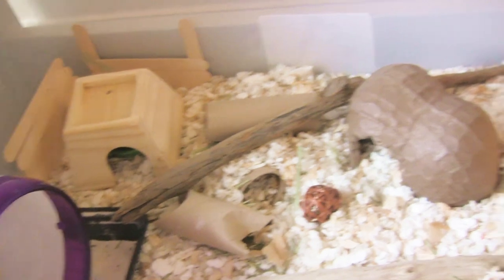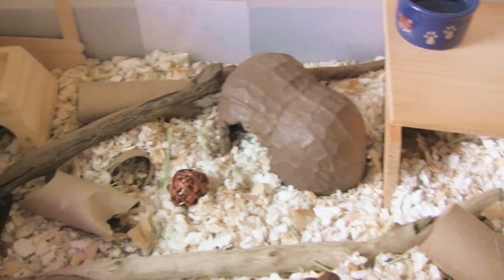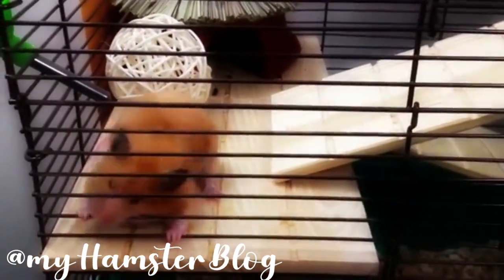Hamsters seem like very small and petite creatures, but they need a lot of room to run around because in the wild hamsters can run up to several miles. It's also very important that your hamster has a proper sized cage, or else it can cause your hamster to be very stressed out and start bar biting.